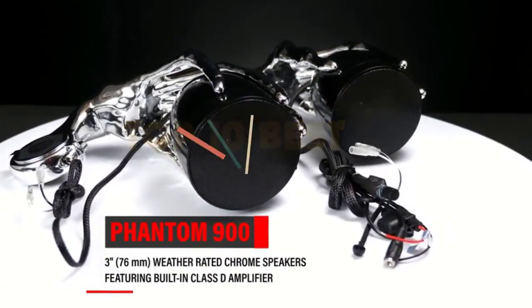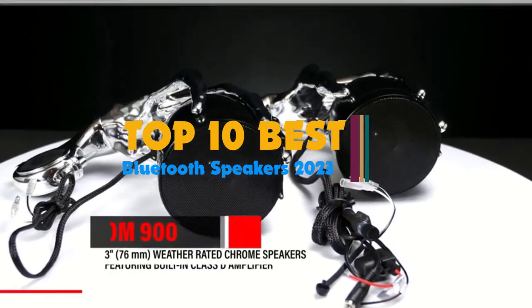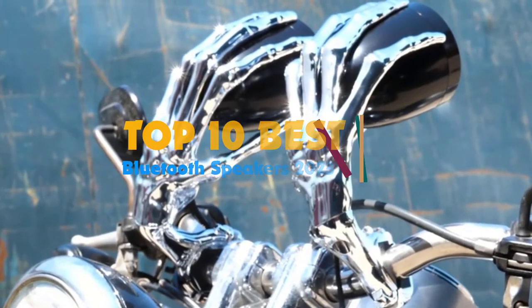Hi guys, music is part of our daily life. Therefore, whether relaxing, driving, or riding a bike, there is a need to listen to your favorite beat.